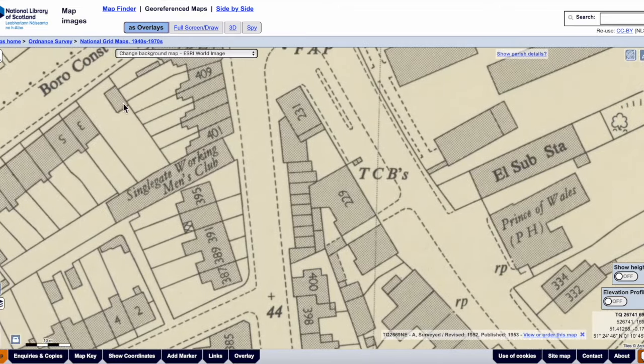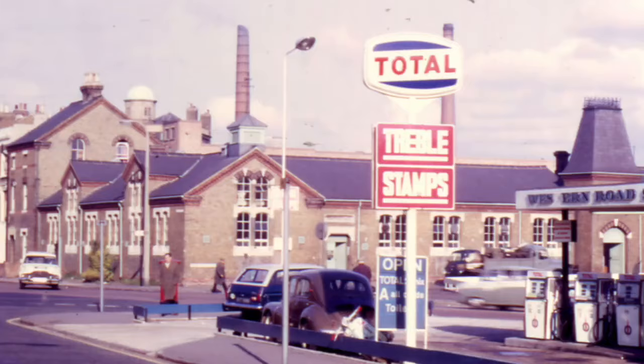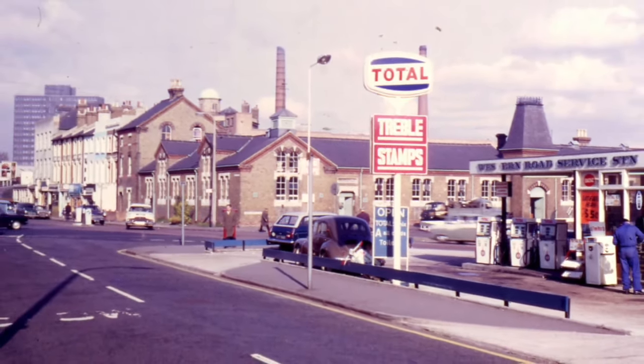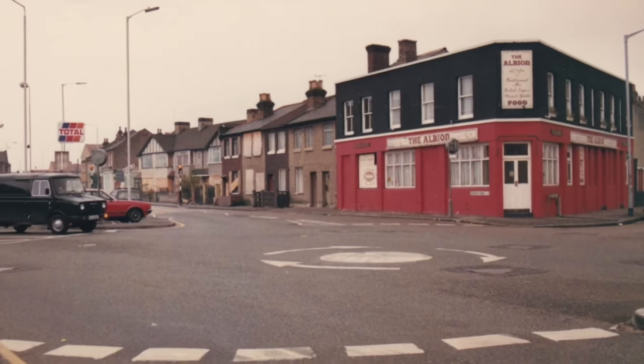Single Gate Working Men's Club — that's where the Single Gate Club was originally. And the Albion Pub on the corner there. There's that garage, and there's the corner — there's the Albion Pub. This is not a Montague photograph; this was given to me in a collection of photographs a couple of years ago.